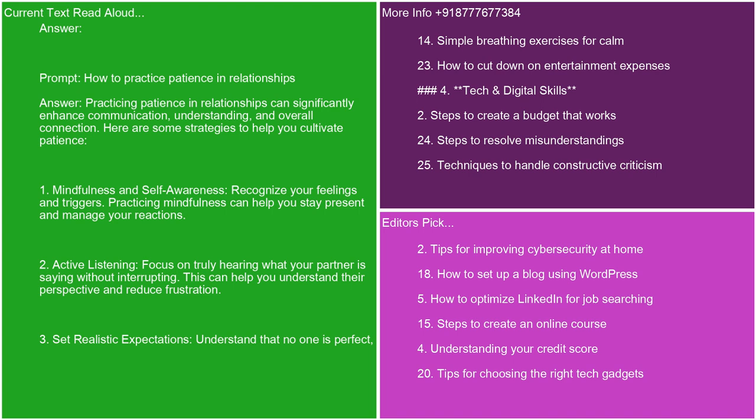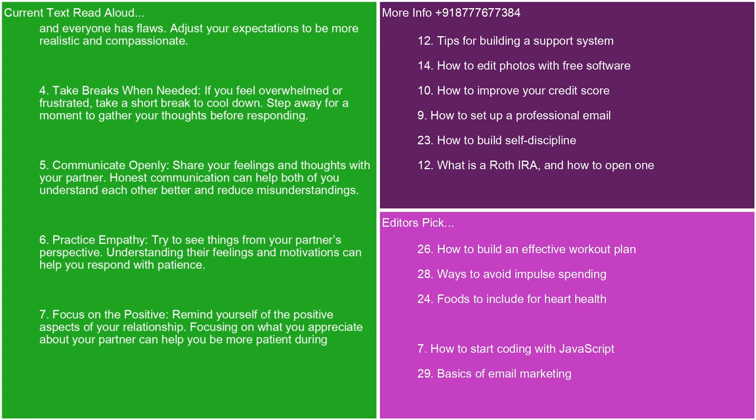Practicing patience in relationships can significantly enhance communication, understanding, and overall connection. Here are some strategies to help you cultivate patience. 1. Mindfulness and self-awareness. Recognize your feelings and triggers. Practicing mindfulness can help you stay present and manage your reactions. 2. Active listening. Focus on truly hearing what your partner is saying without interrupting. This can help you understand their perspective and reduce frustration. 3. Set realistic expectations. Understand that no one is perfect and everyone has flaws. Adjust your expectations to be more realistic and compassionate. 4. Take breaks when needed. If you feel overwhelmed or frustrated, take a short break to cool down. Step away for a moment to gather your thoughts before responding.